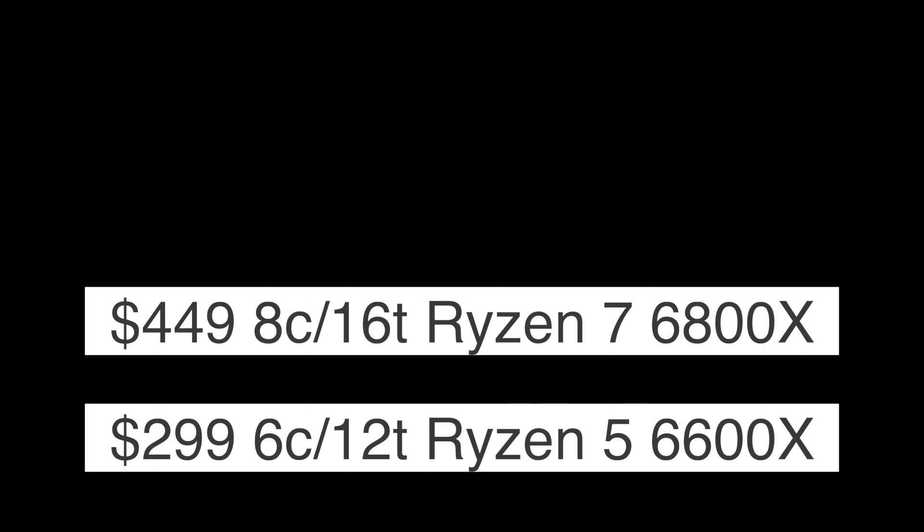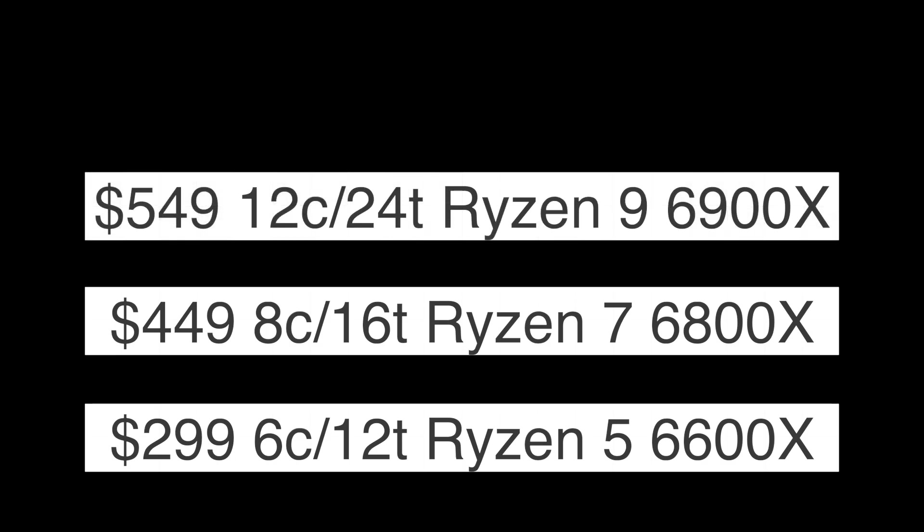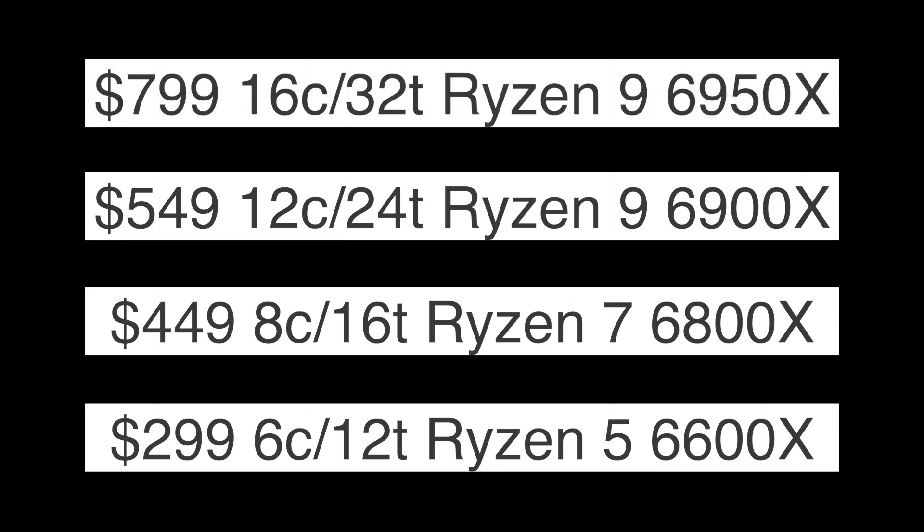The prices are likely to be the same as Ryzen 5000 series at launch: $299 for the 6-core 12-thread Ryzen 5 6600X, $449 for the 8-core 16-thread 6800X, $549 for the 12-core 24-thread 6900X, and $799 for the 16-core 32-thread 6950X.